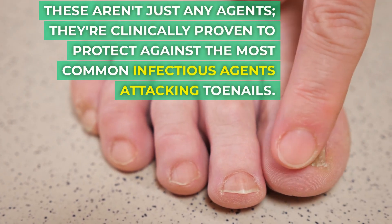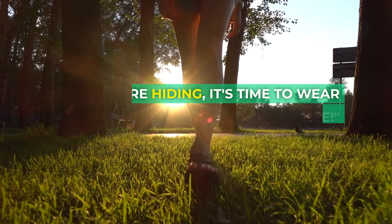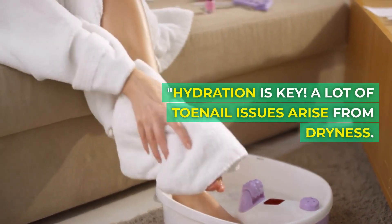These antifungal agents are clinically proven to protect against the most common infectious agents attacking toenails. No more hiding — it's time to wear those sandals with confidence.